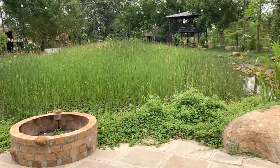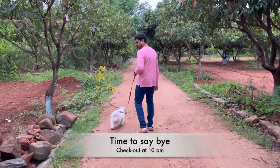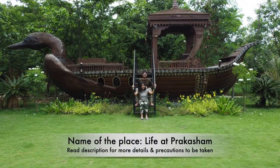After a fun day, we are going for a walk one last time before hitting the bed. It's now time to say bye after a refreshing and memorable two day stay. If you found this video of any value, you know the drill.